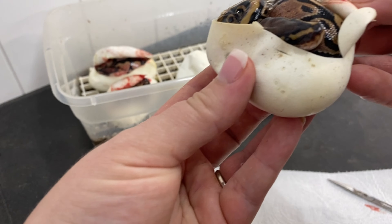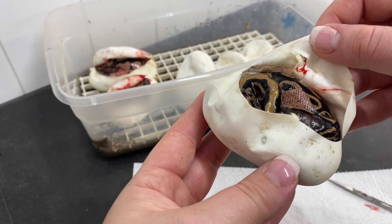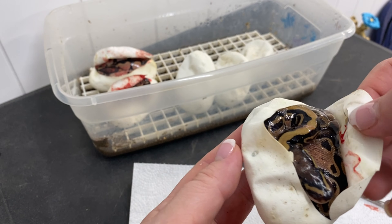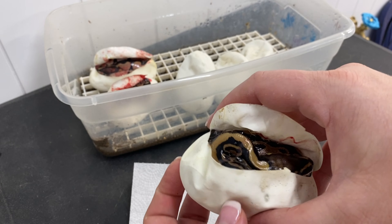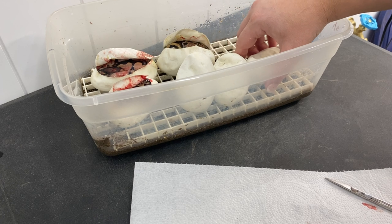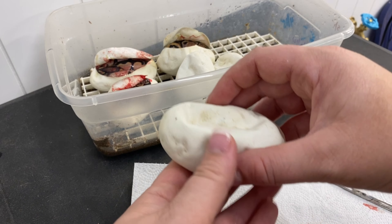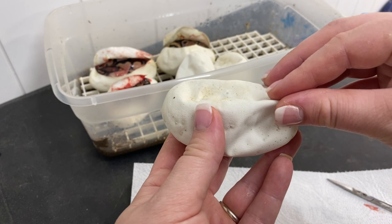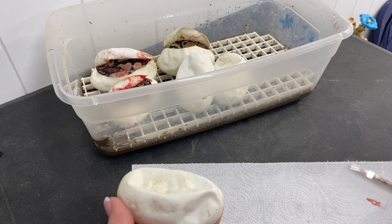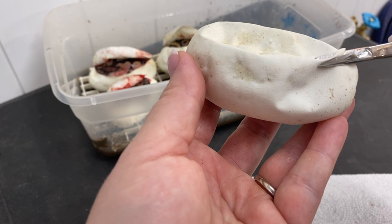That looks like a normal. Yeah, that looks like a normal. Could be wrong — it could have some calico in it. I don't know; I'm just really guessing on the calico. I mean, I do see some pink, but who knows? I know calico is one of those ones where I have to wait until they shed a time or two to really be able to see it — it's one of the harder ones to identify.